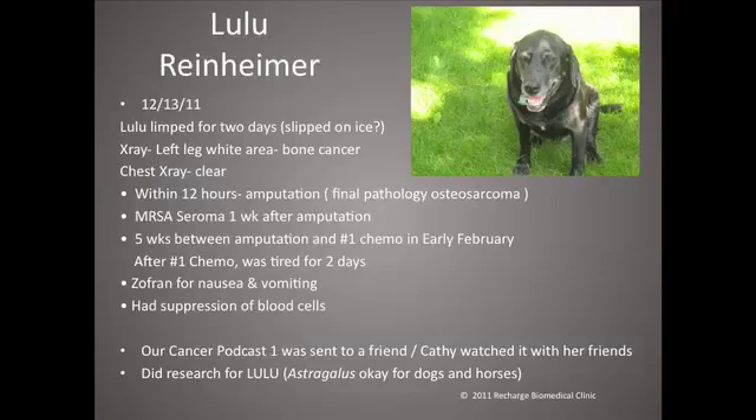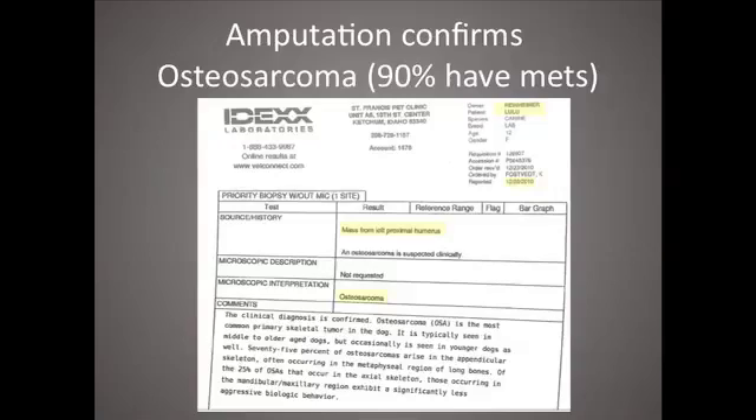Right after her first chemo, Kathy had been sent a link to our cancer podcast number one, in which we interviewed Lila and Jackie. Kathy and some of her friends sat down to watch it because they were concerned about another dear friend who had just been diagnosed with ovarian cancer. Kathy set out to do some research and found that dogs and horses had taken astragalus, and it appeared to be safe — so she thought, given the prognosis she was given, this might be something to try. This shows the pathology report from December: left proximal humerus osteosarcoma.